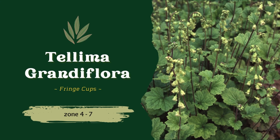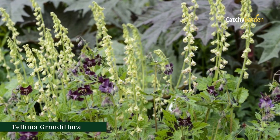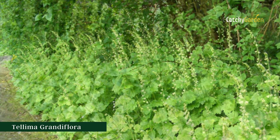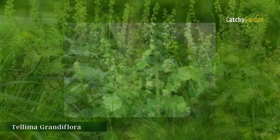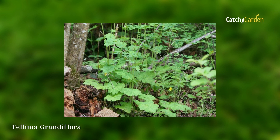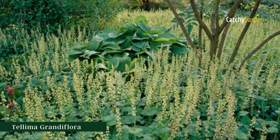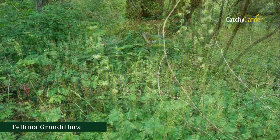Number 7: Tellima Grandiflora, commonly known as fringe cups — this plant's moniker is actually quite endearing. Its dull green color and lack of variety are almost made up for by the almost endearing fringe of green and yellow blossoms that adorn its slender branches. In low, loose clumps, these plants feature green leaves reminiscent of maple trees, but more closely resembling those of Heucheras. They do best in climate zones 4 to 7.